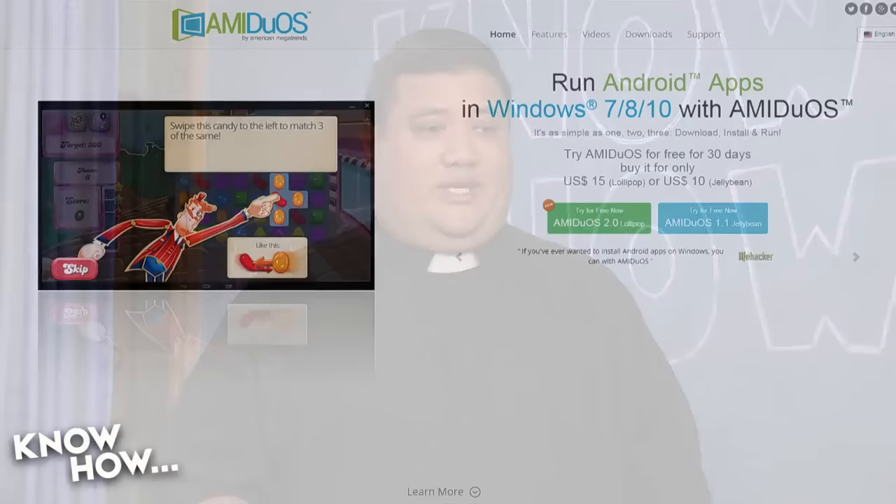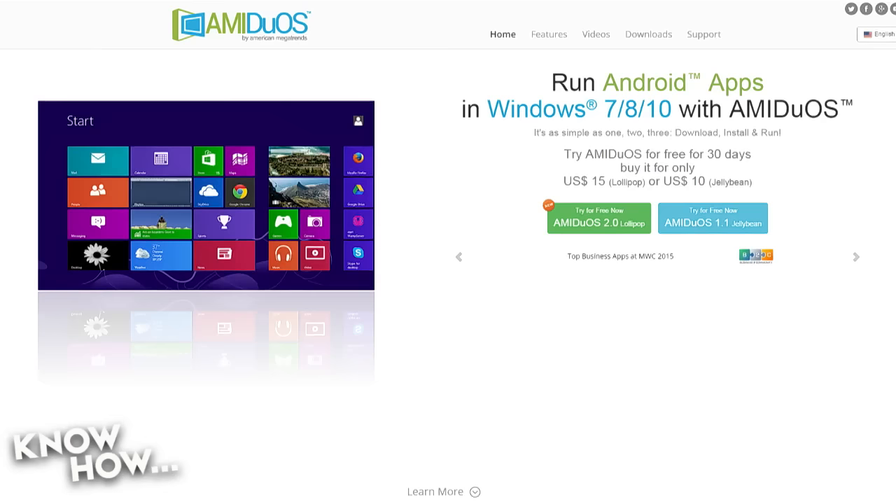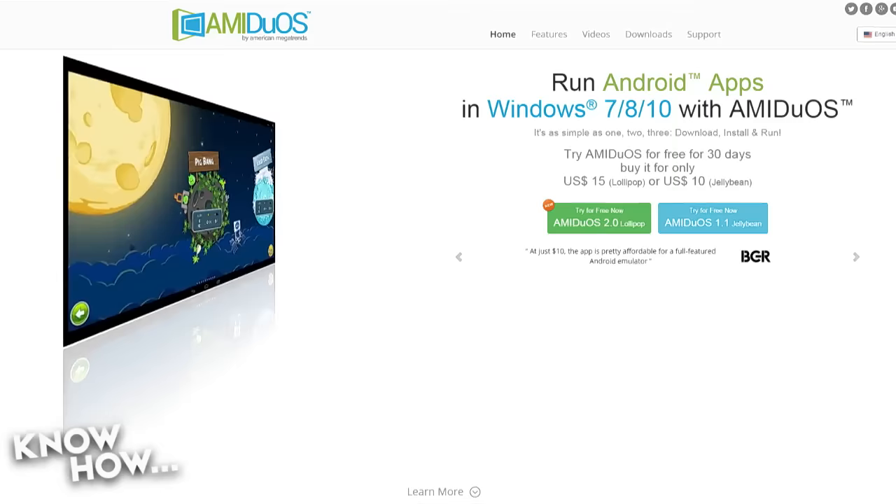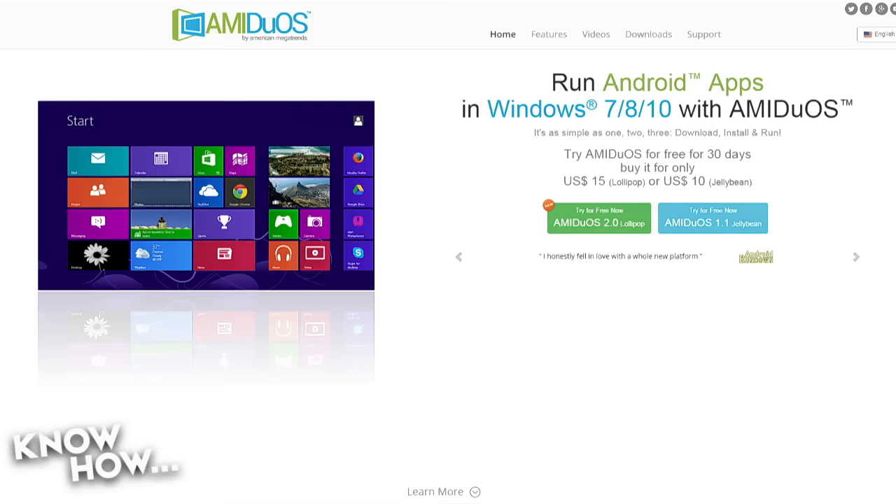Go ahead and check out that link. There are two versions: AMI Duos 2.0, which is Lollipop, and AMI Duos 1.1, which is Jelly Bean. The Jelly Bean version costs $10 and the Lollipop version costs $15 — and there's a 30-day free trial, so you don't have to buy it. Download it and try it out.